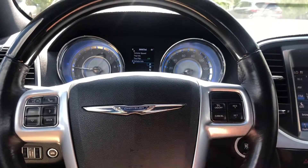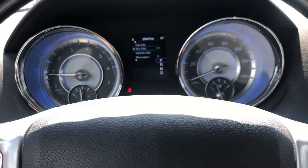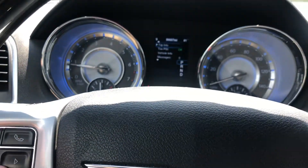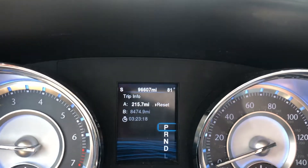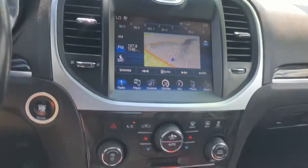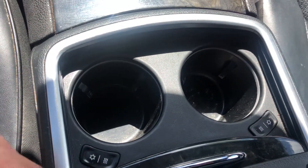Get your cruise control. This vehicle has push to start. This vehicle has 96,000 miles. Also has heated and cooled cup holders.